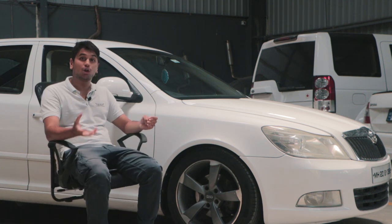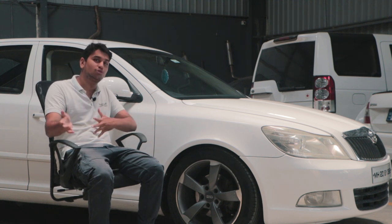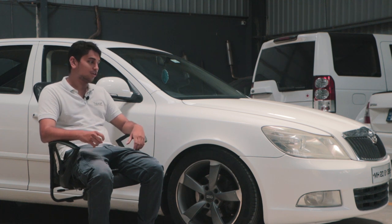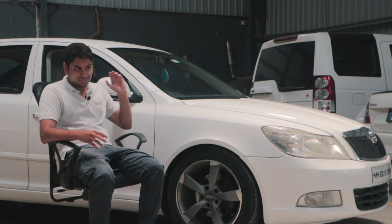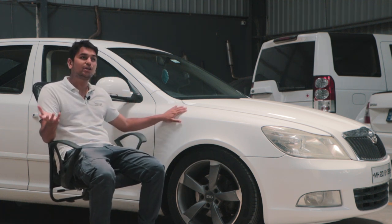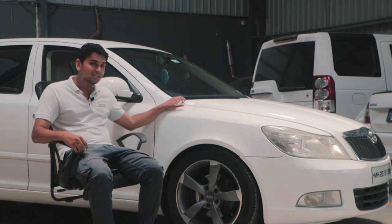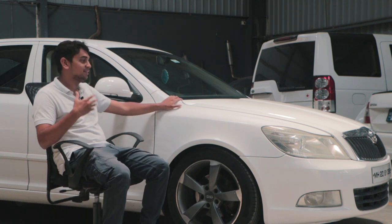Niranjan helped us a lot in terms of guiding us as to where to go, what to do with the car, and how to maintain it. This is a car that everyone in the team will remember for a very long time, because a lot of you viewers really loved this car too.